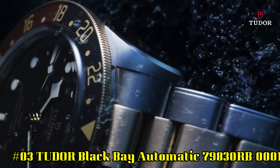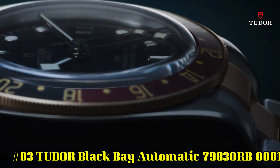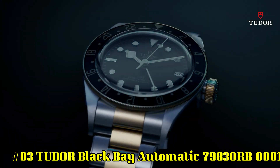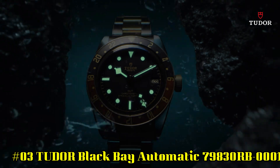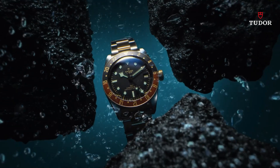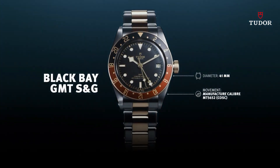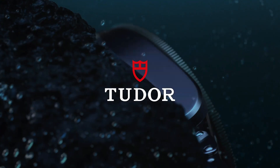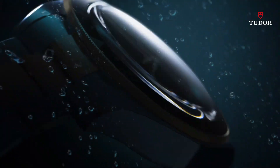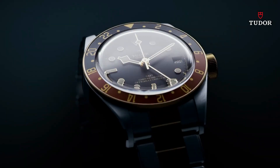Number 3. Tudor Black Bay Automatic 79830RB0001. Stainless steel case with a stainless steel bracelet. Bi-directional rotating coin-edge stainless steel bezel with a red and blue aluminum Pepsi top ring showing 24 hour markers. Black dial with luminous silver tone snowflake hands and dot hour markers, minute markers around the outer rim. Dial type analog. Screw down crown. Solid case back. Case size 41mm. Band width 22mm.